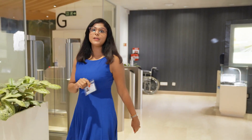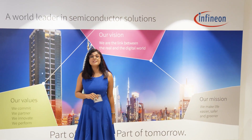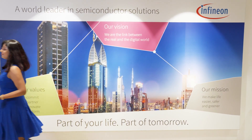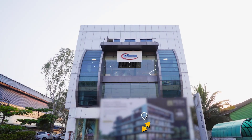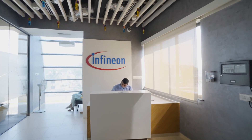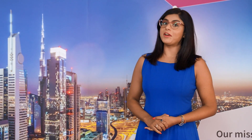Let me take you to Pune, to our two and three wheeler center of competence — or CoC as we like to call it — for a glimpse into how we at Infineon are enabling green technology. This is our two and three wheeler CoC, and we are being joined by Girish. So Girish, tell us a little bit about this lab facility and how is this really going to help our customers?